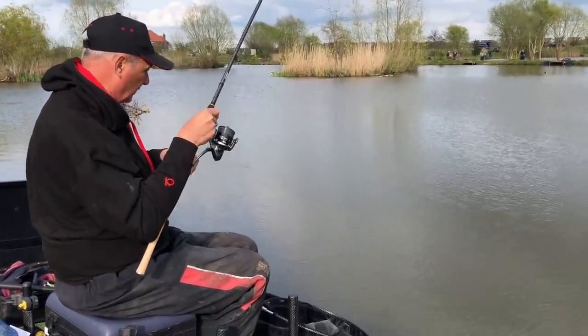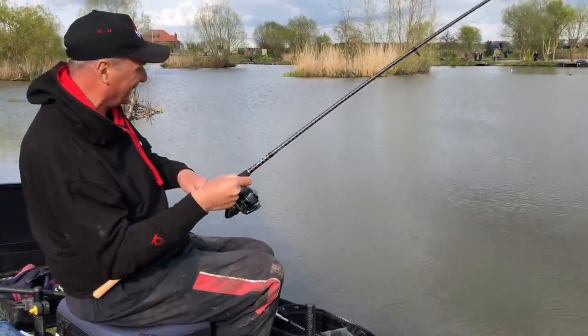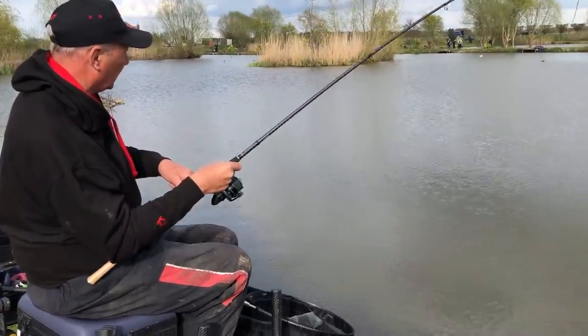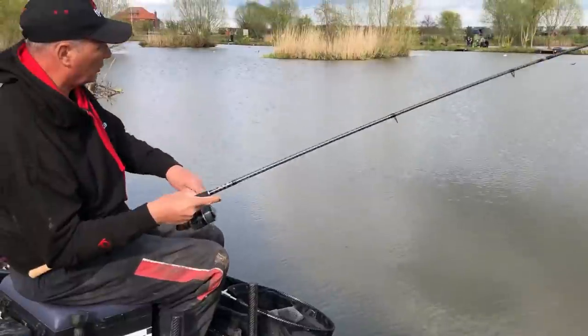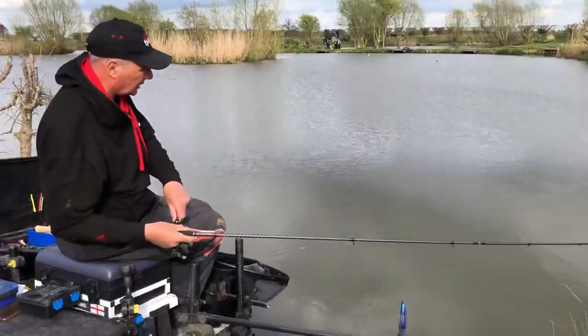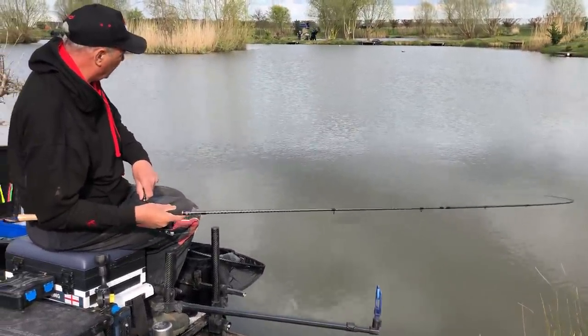I can't believe how many fish are in here. It's crazy. Coming in at winter, we can't get a bite. Trust me, they've woken up. And so have the ducks. Lovely fish. Calm down, calm down.